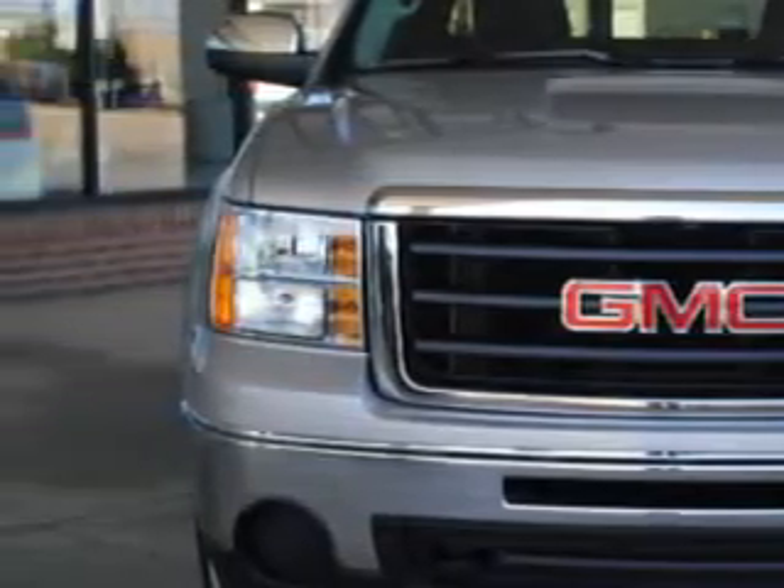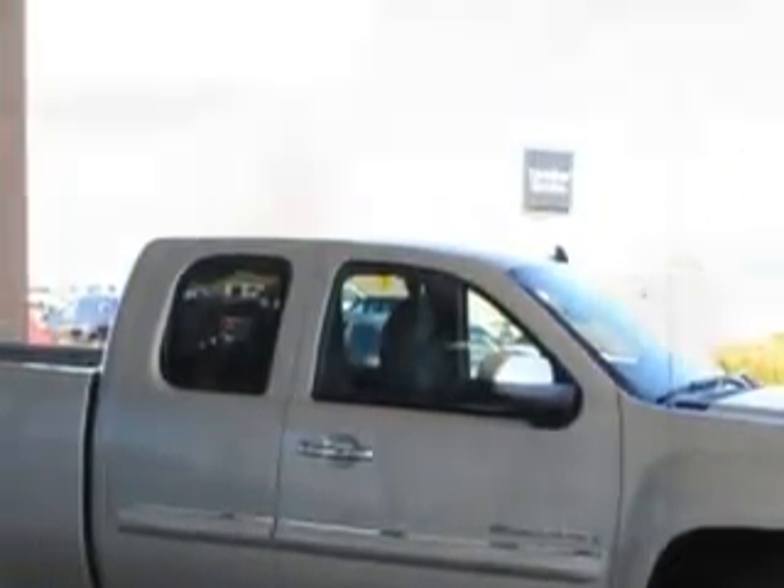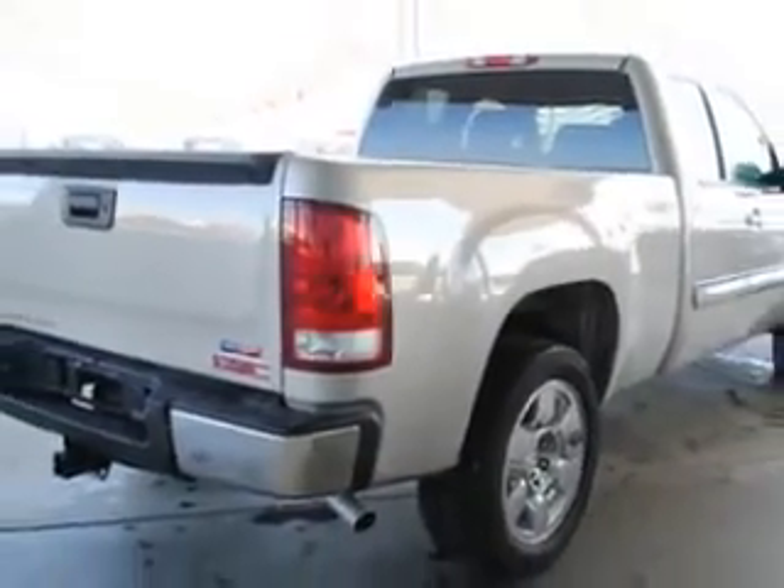Check out this Silver Birch Metallic 2009 GMC Sierra 1500, equipped with an 8-cylinder engine and an automatic transmission, with 24,436 miles.